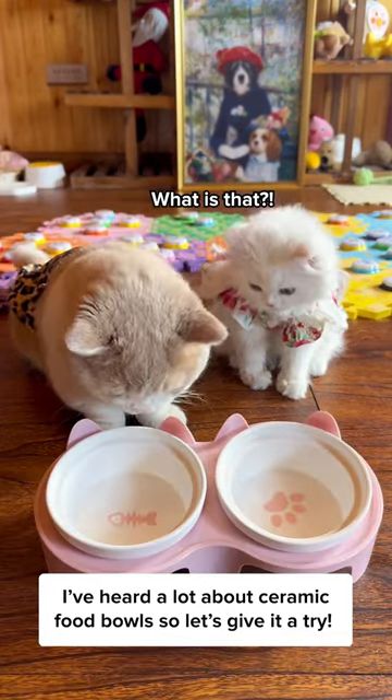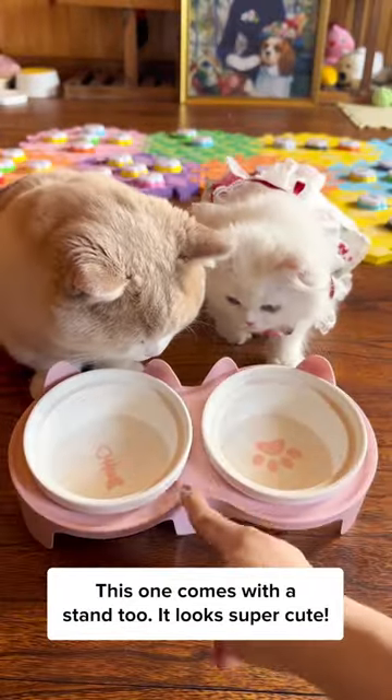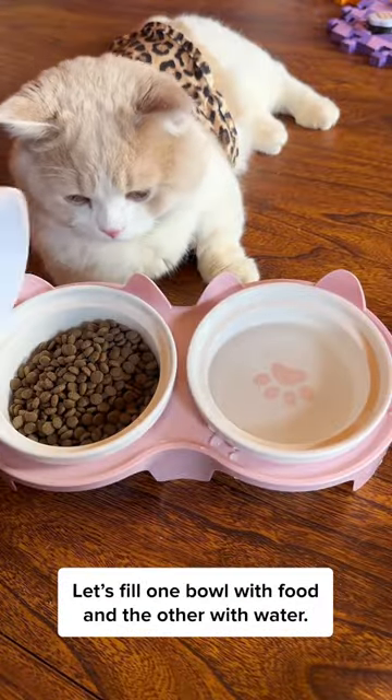I've heard a lot about ceramic food bowls, so let's give it a try! This one comes with a stand too. It looks super cute! Let's fill one with food and the other with water.